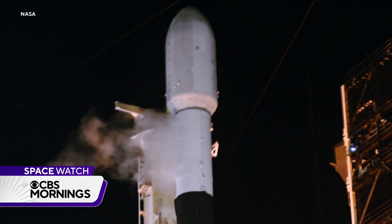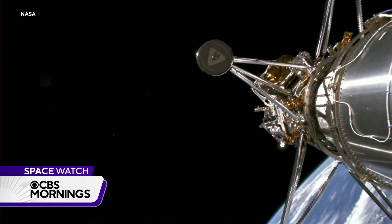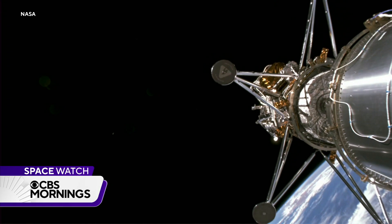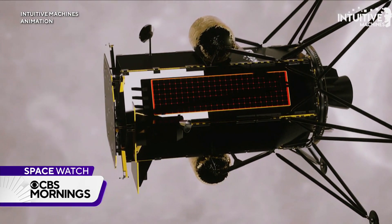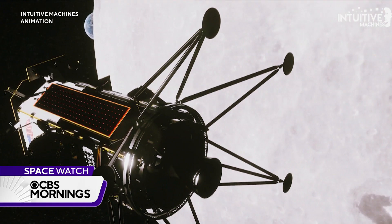Ignition and liftoff. A year ago, Intuitive Machines' first child, a lunar lander named Odysseus — or Odie — courted disaster on its way to the moon. A key navigation sensor wasn't working. We were going around and around and realized we don't have altimeters. We cannot tell how far we are above the surface.